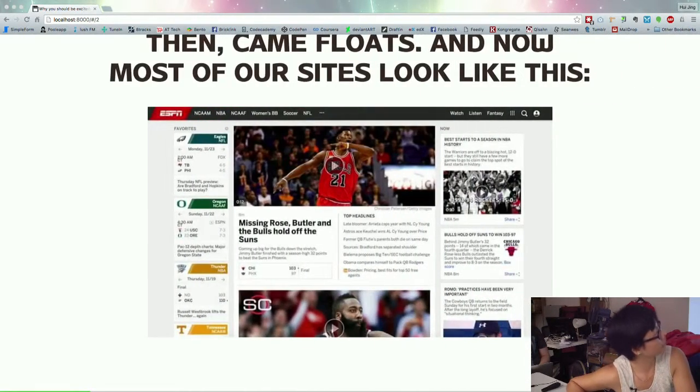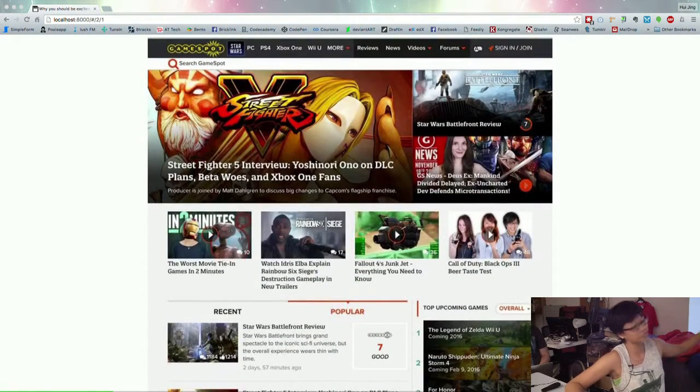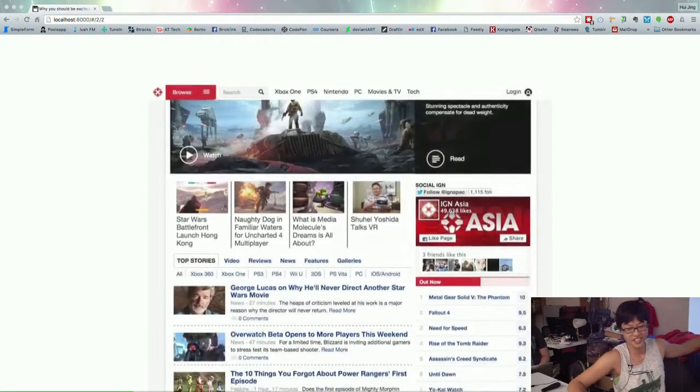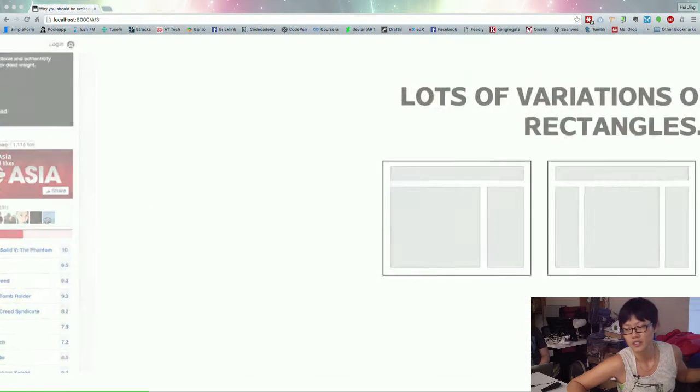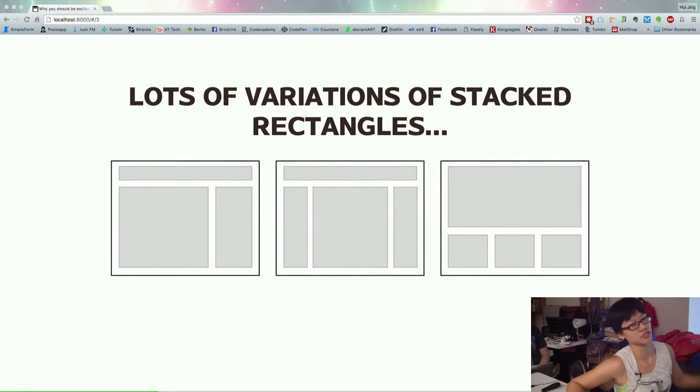Then after a while we had floats. Now most of our sites look like this. This is the latest ESPN website, got redesigned like last year. If you play a lot of video games, this is GameSpot, IGN — the gamer websites. So if you notice, there's a pattern here. It's a lot of variations of stacked rectangles. Recently there have been a few articles floating around, like web designer news, with titles like 'web design is boring.'